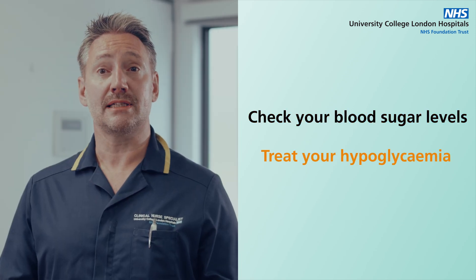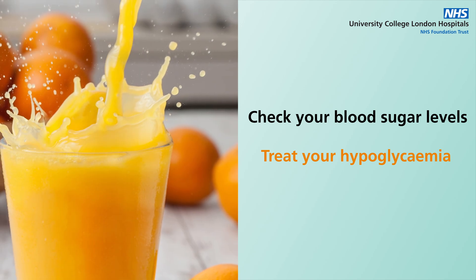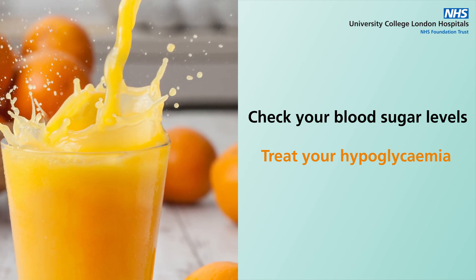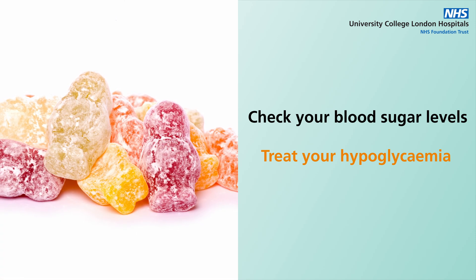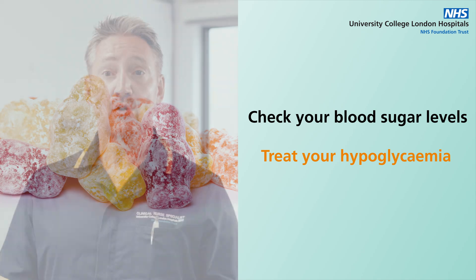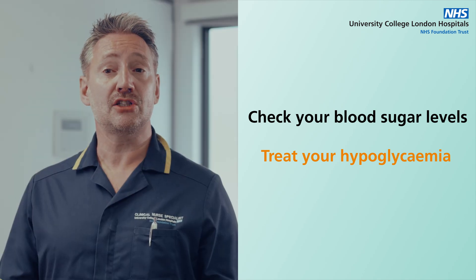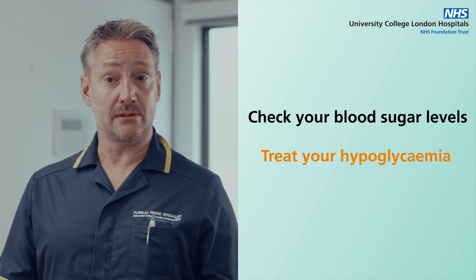Treat your hypoglycemia. Eat or drink something that contains sugar, such as a glass or carton of fruit juice, about 150 to 200 mils, a handful of sweets such as four to five jelly babies, or four to five dextrose tablets. Wait 10 to 15 minutes and then check your blood sugar levels again. If your levels have not risen, repeat the treatment.